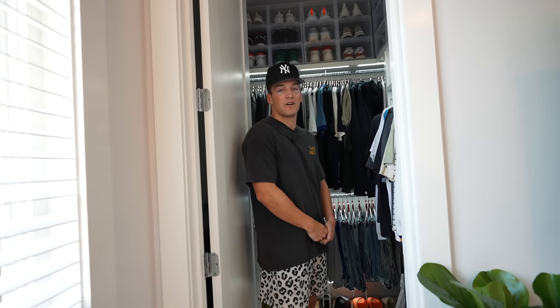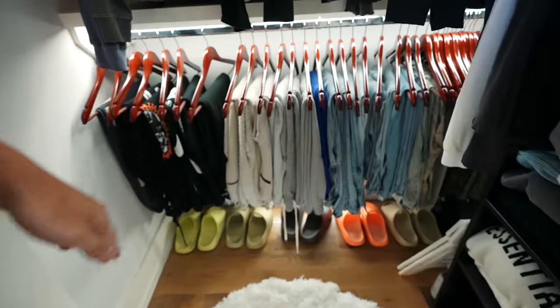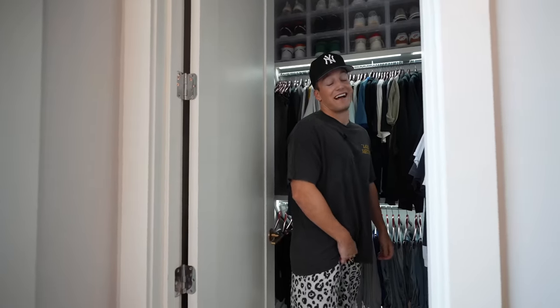A lot of you guys make fun of me for my Yeezy Slides because I wear them constantly — they say they look like prison shoes. I have five of them in all different colors and I don't care, I actually love them. If you guys have never tried them, they're the most comfortable shoes in the world. These are my slippers.